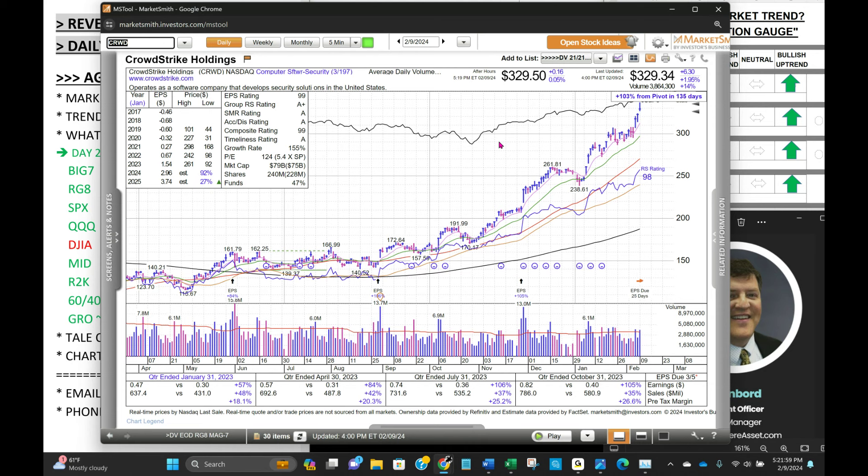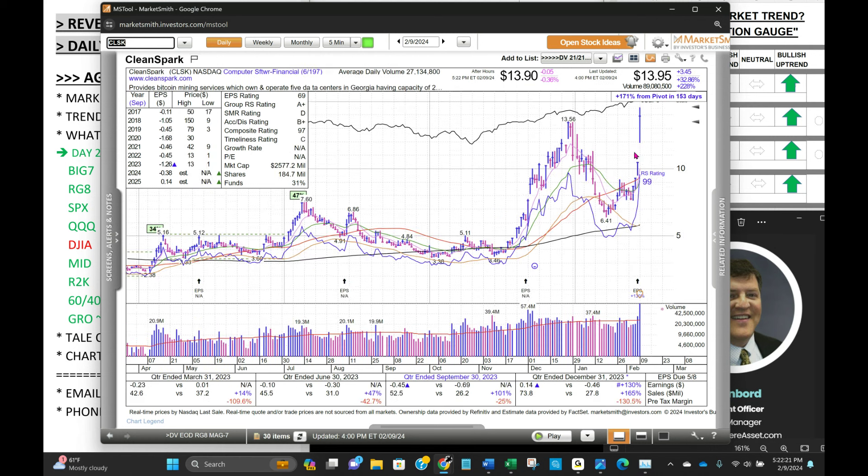They pull back when they just get too extended for the most part, unless you're SMCI — but that's a whole different story. SSO — I showed how extended we were on the S&P 500. CLSK: this is a Bitcoin miner that operates five data centers in Georgia — liquid enough, up 32% on their earnings report. A new name we haven't discussed before.